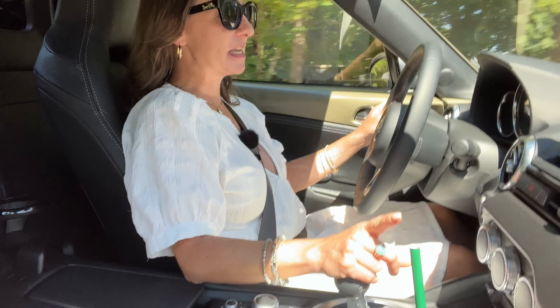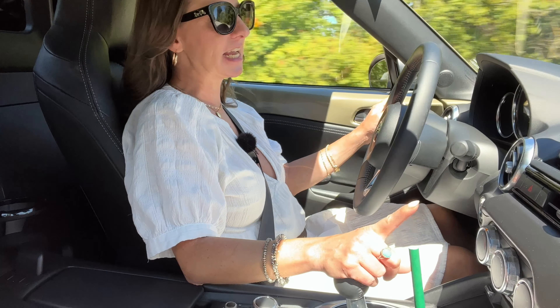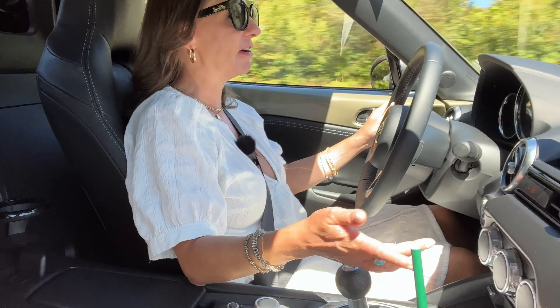Still called the Mazda MX-5 Miata in the U.S. You will not see Miata on any Canadian materials. I don't know why that is.